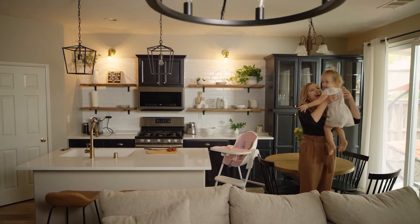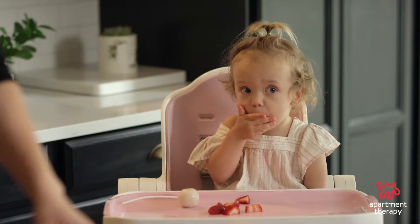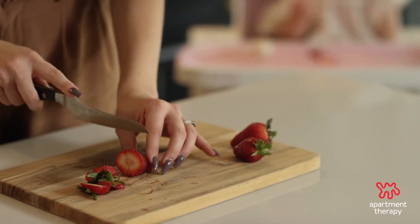Rules are meant to be broken. Hi, my name is Jerina, and this is my daughter, Scarlett, and welcome to our home in Murrieta, California.